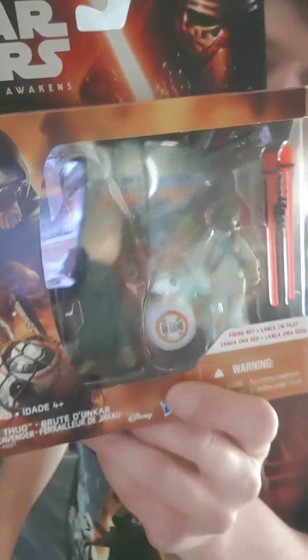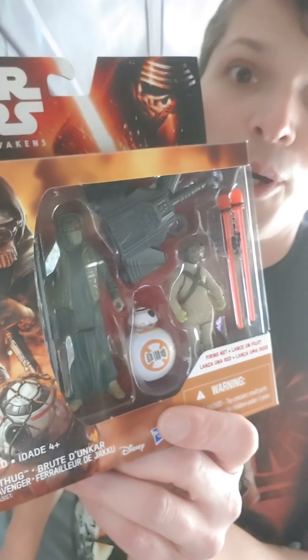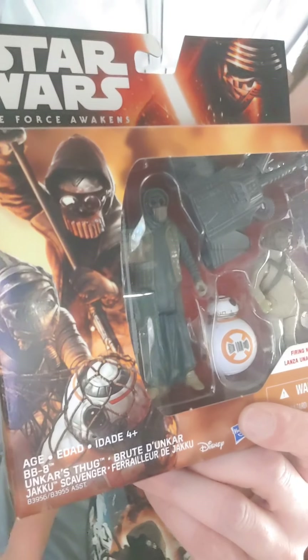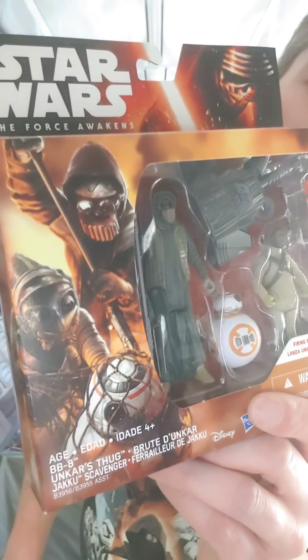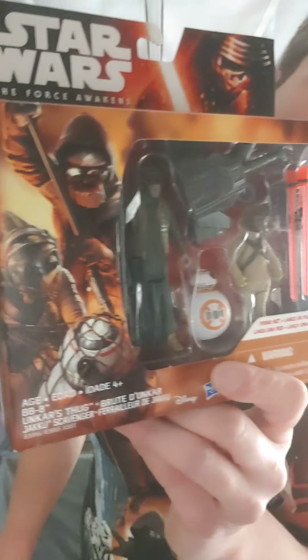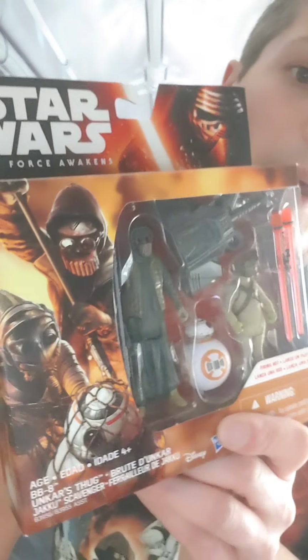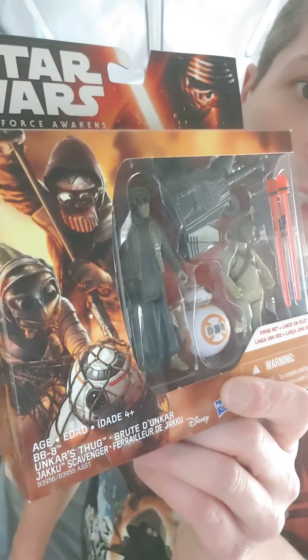There were very few ways to get BB-8 when buying Episode 7 stuff. They didn't put out a single pack and they didn't have a two-pack with him. But they did put out this two-pack where you could get a BB-8 — that was with the Jakku scavenger you see trying to kidnap him when Rey happens upon him, and it also came with Unkar's thug, the taller guy. So that's Unkar's thug. The only way to get these two guys was to get this pack — it was a pretty cool little set.